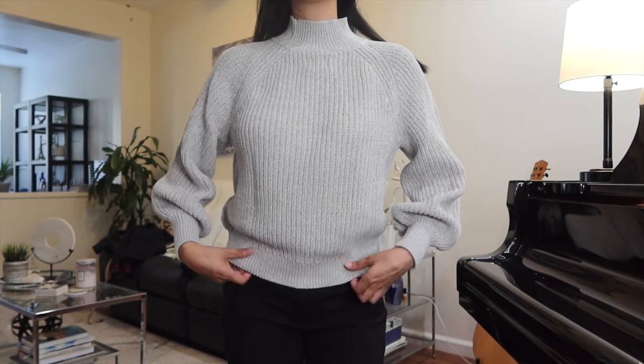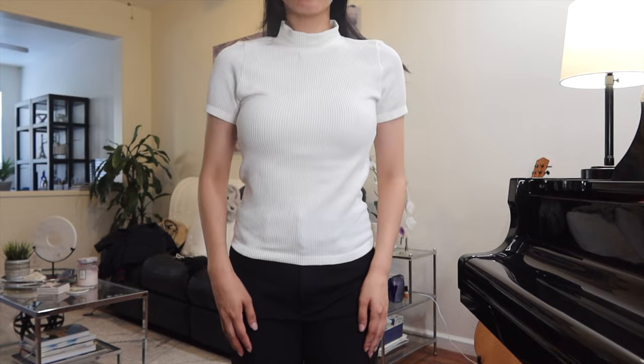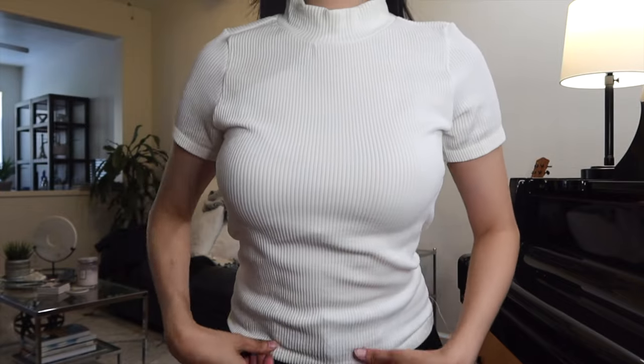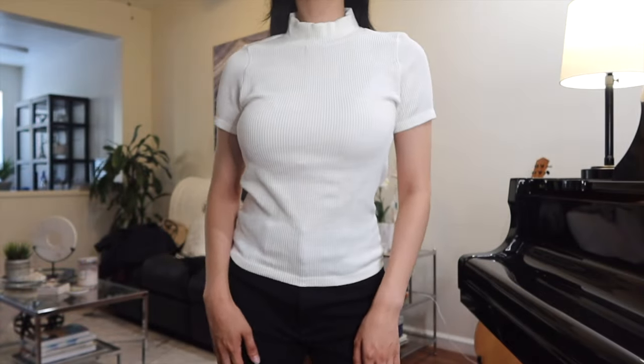Next is this basic off-white short-sleeved mock neck. The material is thick and stretchy with a ribbed texture but not see-through, making it a great basic option that can be paired with practically everything in the upcoming fall months.